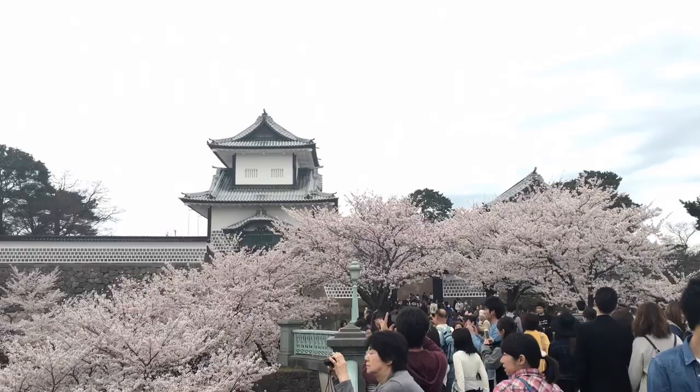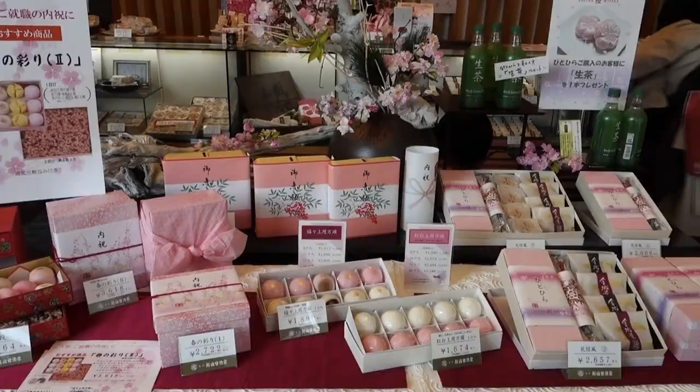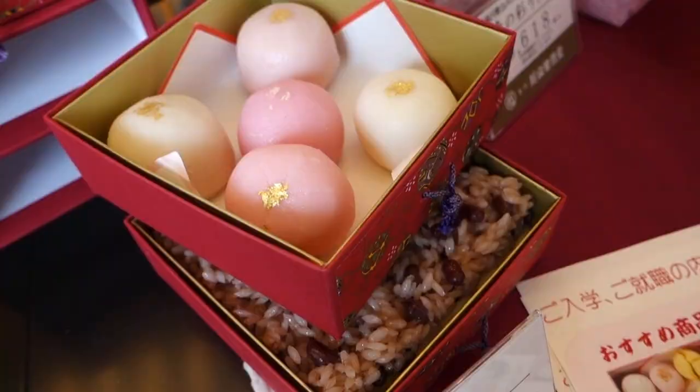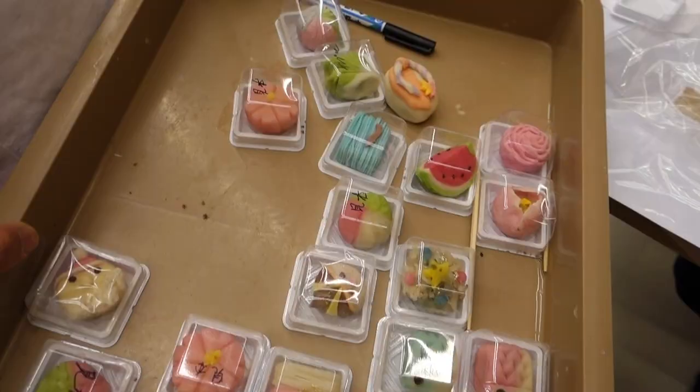Make sure to try the gold ice cream, which is very famous in Kanazawa. Kanazawa is also very famous for its sweets, and you can actually join a class to make your own Japanese sweets.